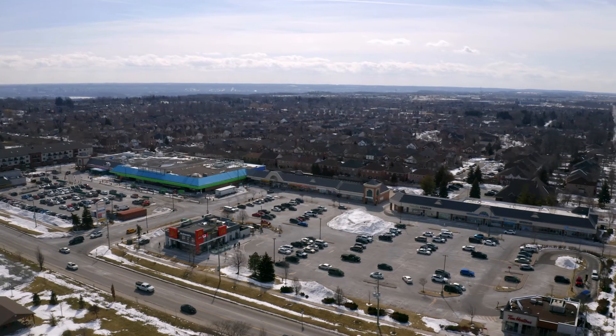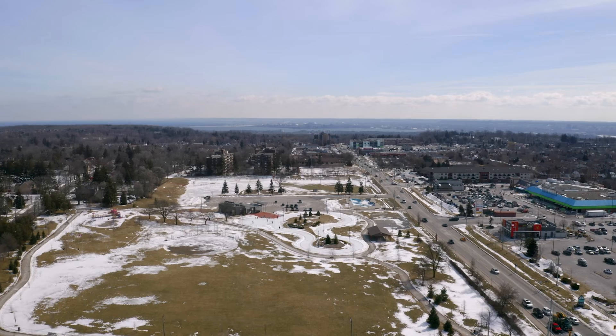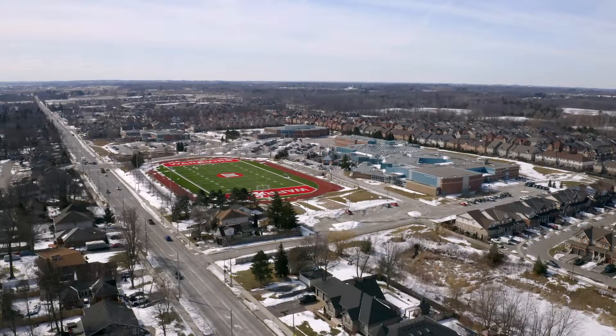This location is a dream — just minutes to the nearest grocery store, parks, and beautiful trails. And for you commuters out there, it's just a five minute drive to the highway and ten minutes to the nearest GO station.